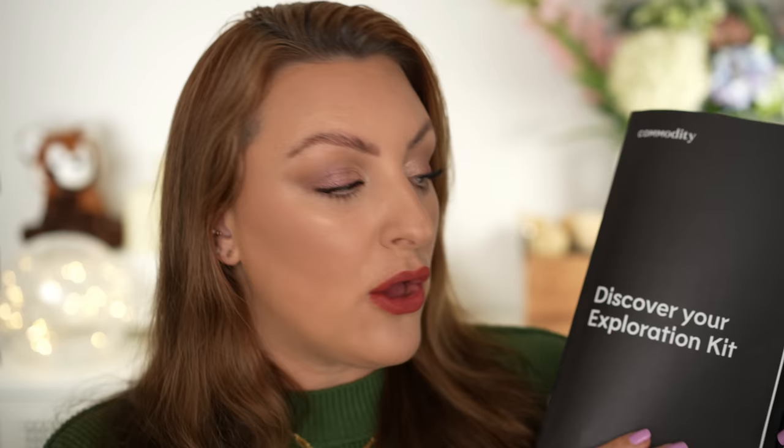First up, Commodity sent me over their exploration kit. Commodity are now stocked on Sephora UK, so you can get all of their fragrances there. This discovery kit is so good — I think it's the best one I've ever had from any fragrance company. Their fragrances are organized by potency: the top row is a close-to-the-body intimate personal scent, the middle row is a middle ground, and the bottom row are their beast mode fragrances. It's the same six fragrances just with different performances — different amounts of projection, strength, and power.